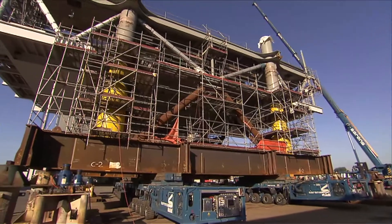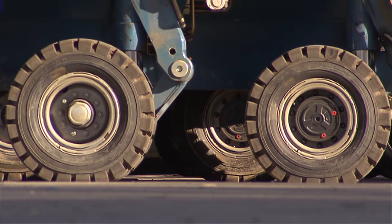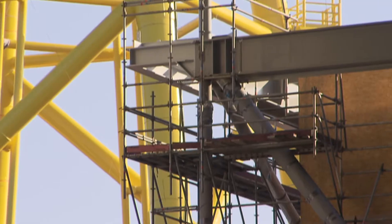Due to its location, the Dantusk windfarm needs its own offshore substation in order to transport the electricity back to shore.